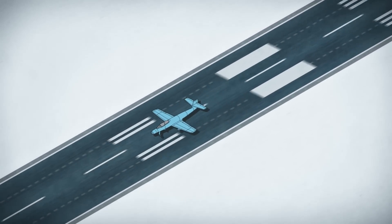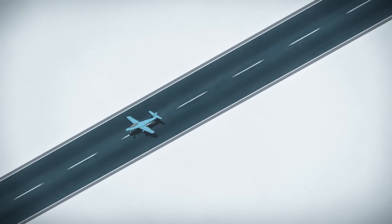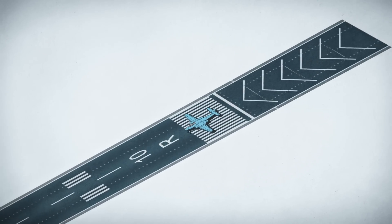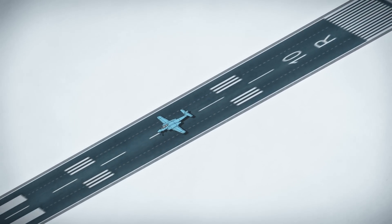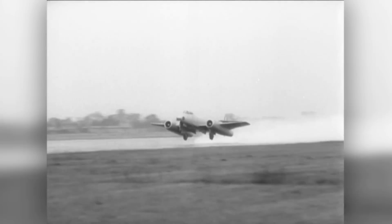Conventional airplanes need runways to get airborne, accelerating until their wings generate enough lift to take off. One way to reduce the length of runway needed is to give the plane more power, so that it can get up to speed faster and lift off earlier. But in the 1950s, aircraft designers realized that, with enough power, planes might not need runways at all.